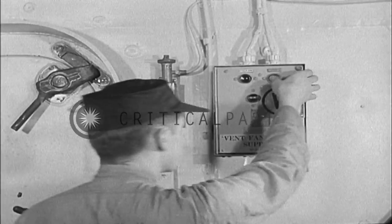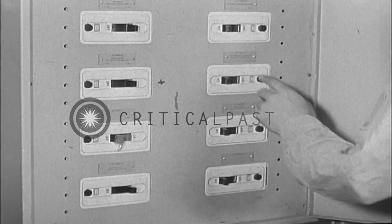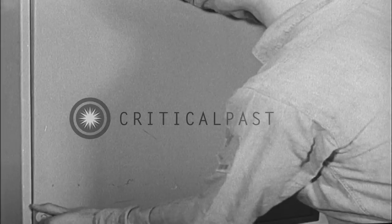While the fire is being fought at the scene, other fire party personnel stop the ventilation systems and isolate damaged electrical circuits by shifting to alternate circuits, in order to keep essential equipment in operation.